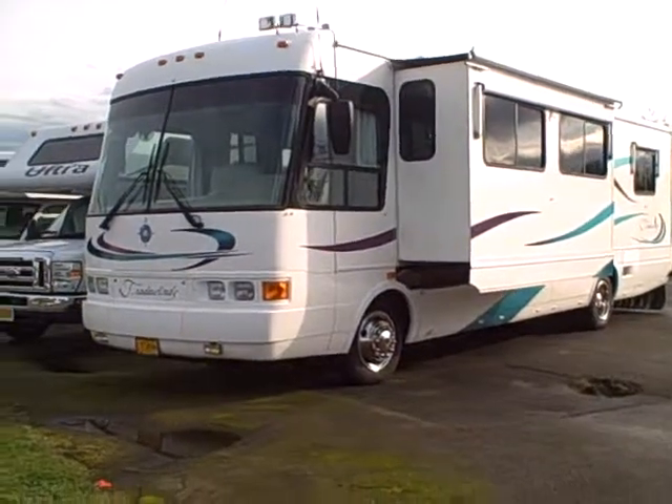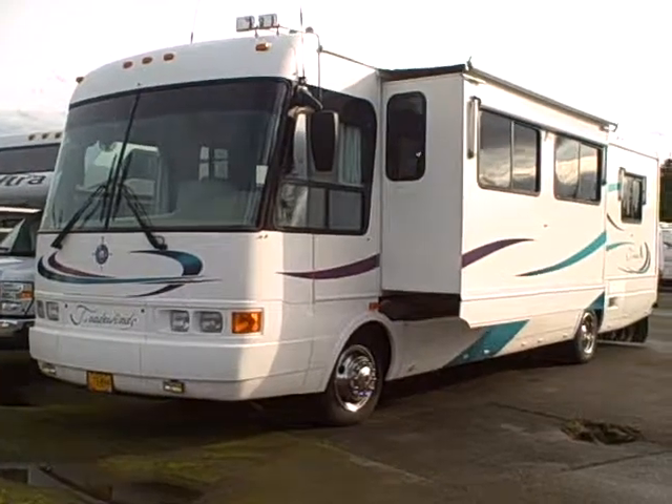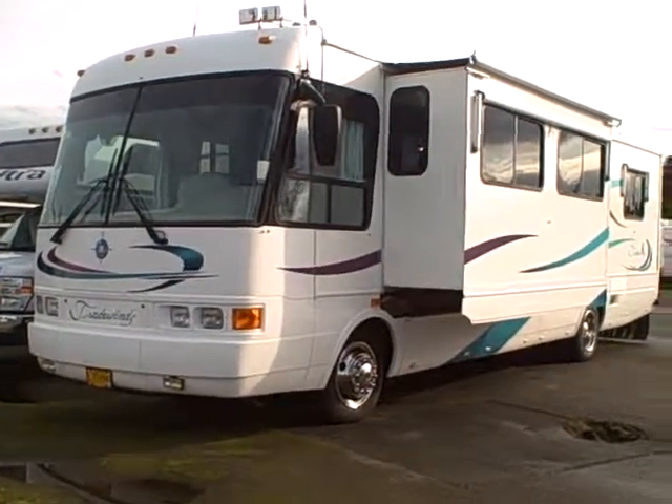Hi, this is Bob with Gibbs RV. Today we're looking at a model year 2000, 36-foot Class A Motorhome. This is a Tradewinds by National.